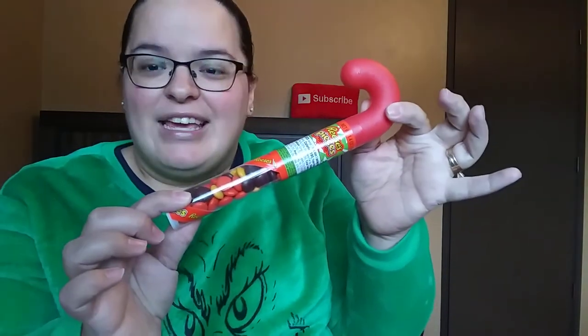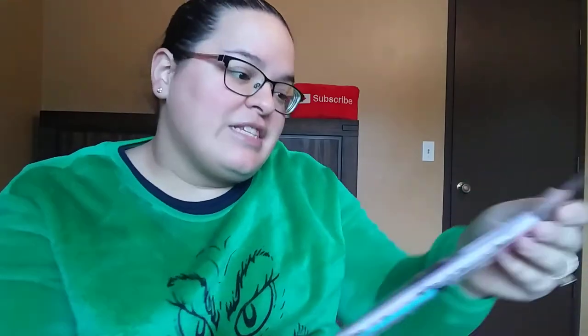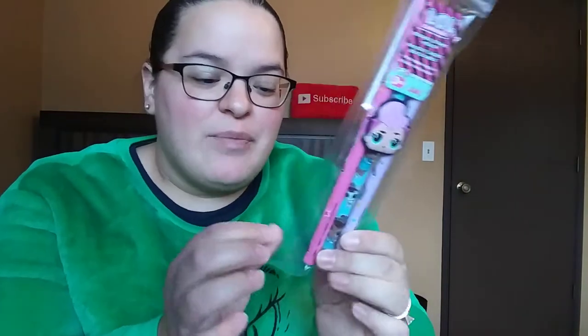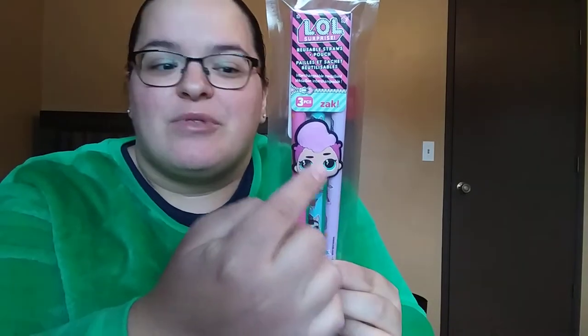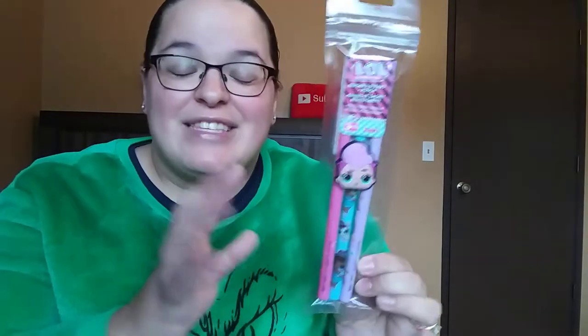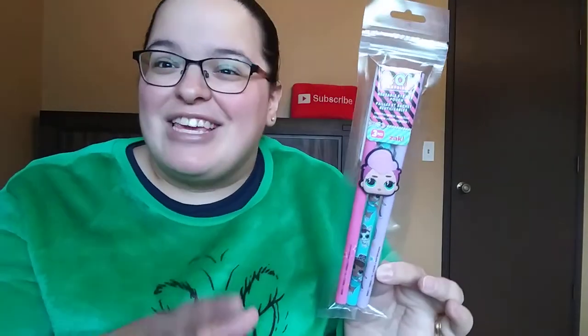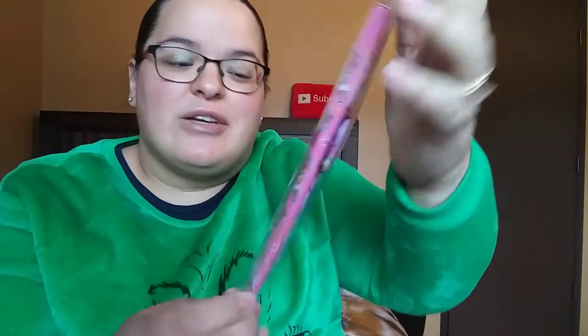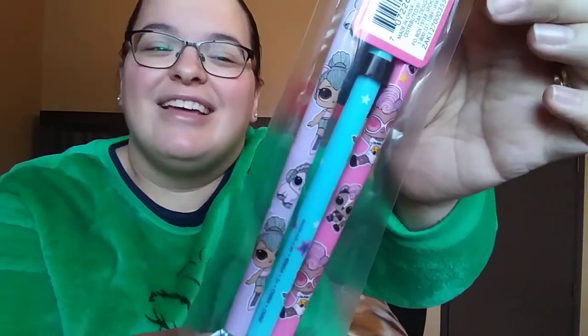Her little candy cane here with the Reese's Pieces. And then this is her straw set — it's also LOL Surprise, found these at Ross as well. Hers only has three in it, but they are a little bit on the thicker side, and the one in the middle has one of these little character things. Actually each of my girls are getting the same set. I had seen a Trolls one but waited too long — my girls do like LOL Surprise, and they're super cute.